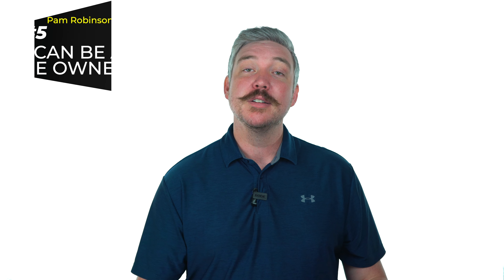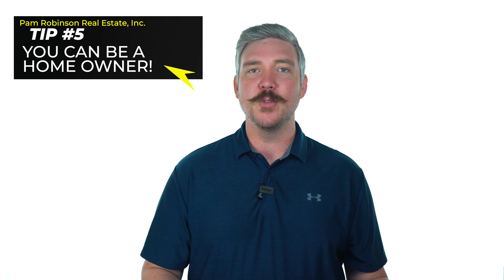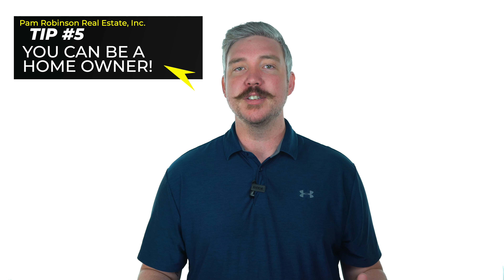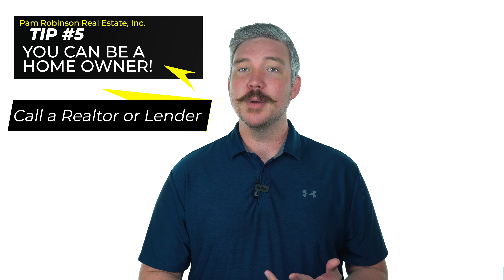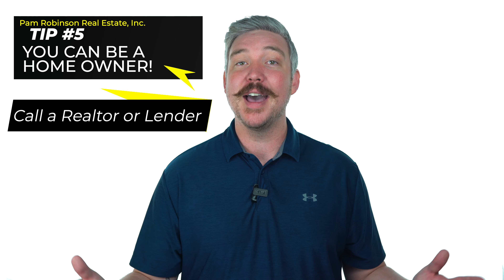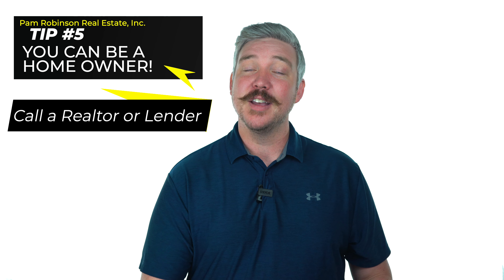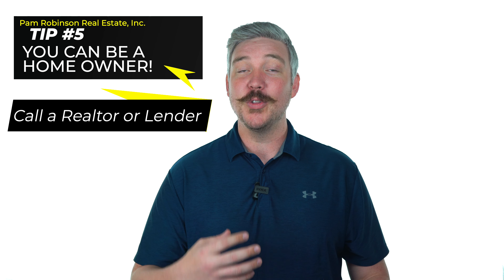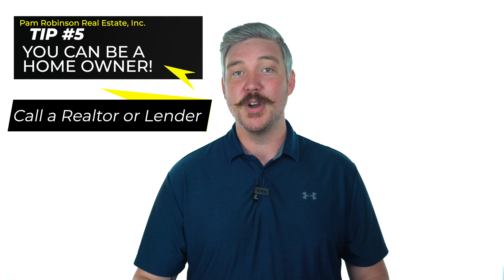Tip number five is more of a statement than a tip. What I really want everyone to understand is: you can be a homeowner. Whether you think your credit's too low or you don't have enough money saved for a down payment, don't let it hold you back. Call a realtor, call your lender, call somebody that has bought a home — talk to somebody and start asking those questions. Homeownership is for everybody, and the professionals in the real estate and lending world can help you get there. It may be a long process, but we can get you in a home that is perfect for you and your family.